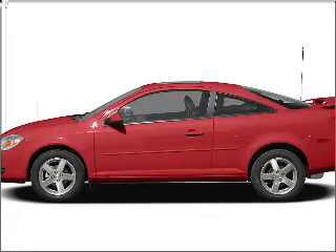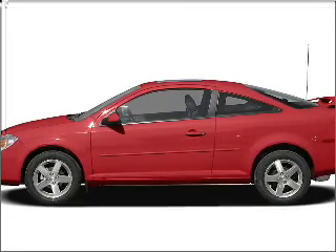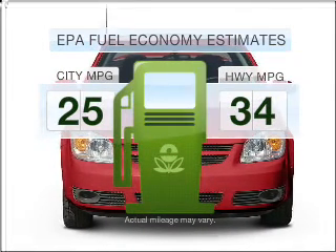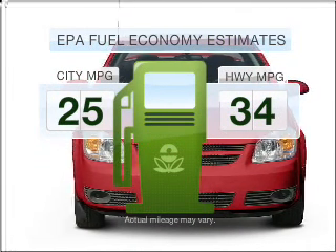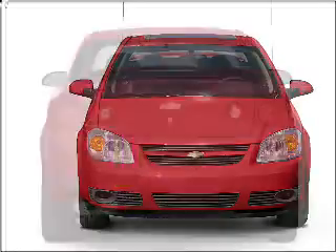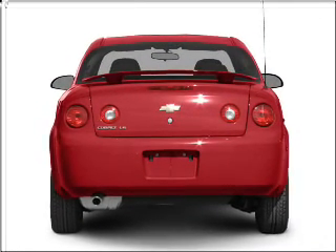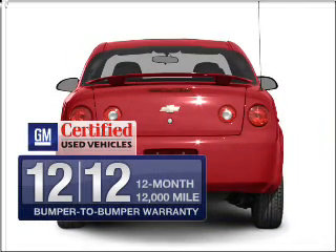Imagine yourself in this 2007 Chevrolet Cobalt. Everything you need under one roof with this great vehicle. Save your money — make less trips to the gas station to fill your gas tank when driving this fuel-efficient vehicle with an efficient four-cylinder engine that responds smoothly to its automatic transmission.